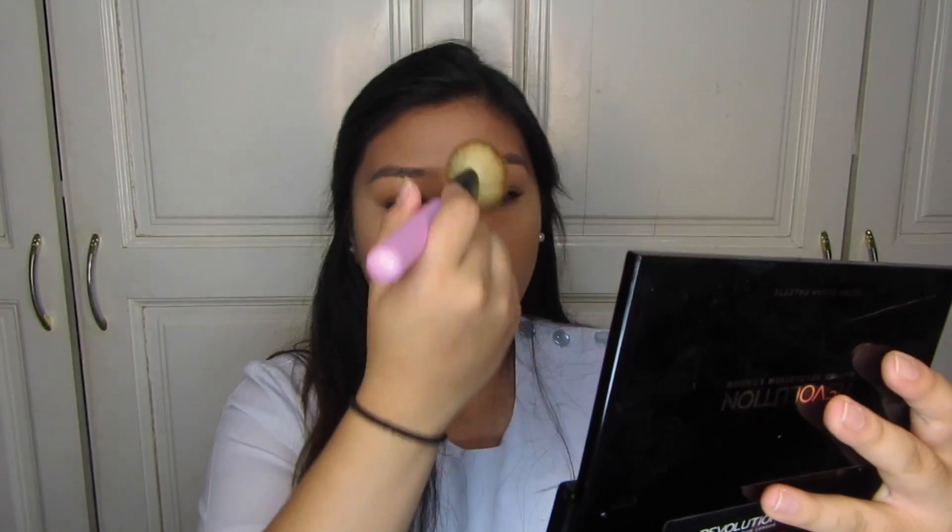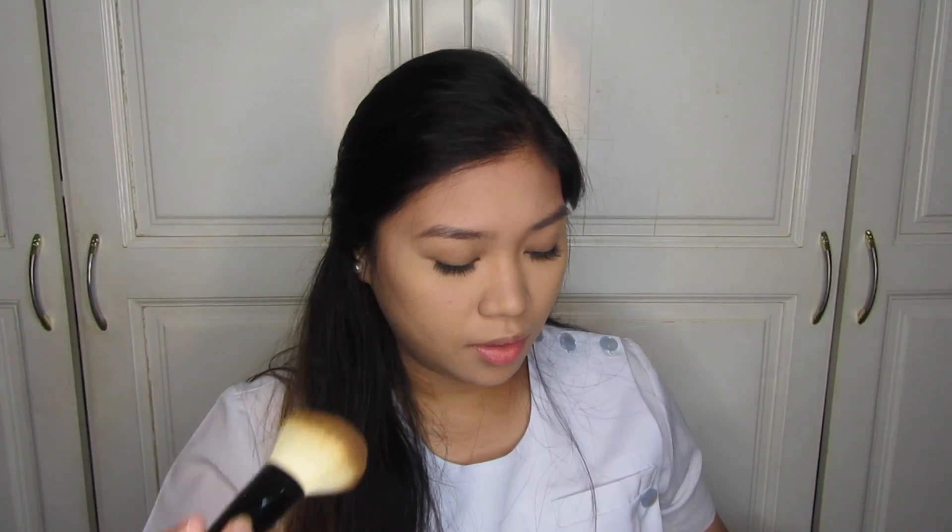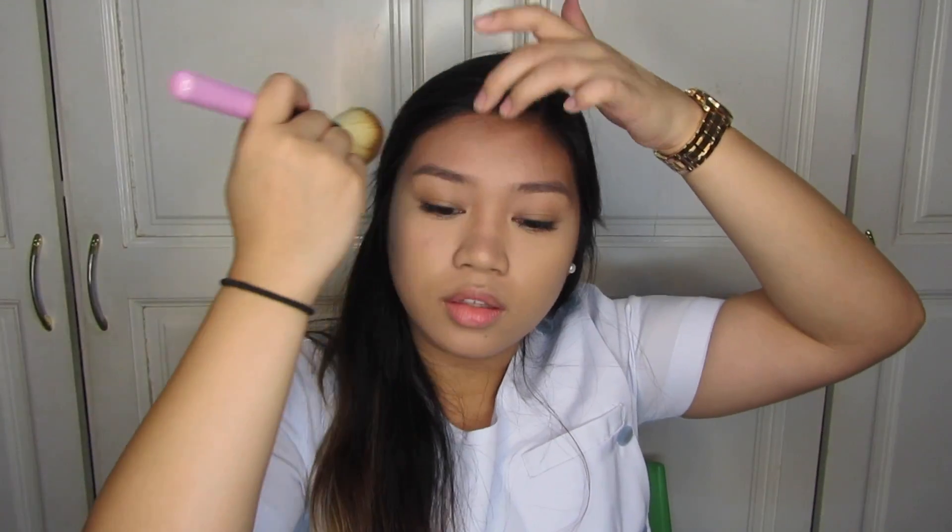Next I set everything. The powder I use to set my face is the Maybelline White Super Fresh. I love this one for summertime. I always dust it on — actually I layer on the powder quite thickly, because the moment I step outside the house I get oily again. That's how oily I am right now.